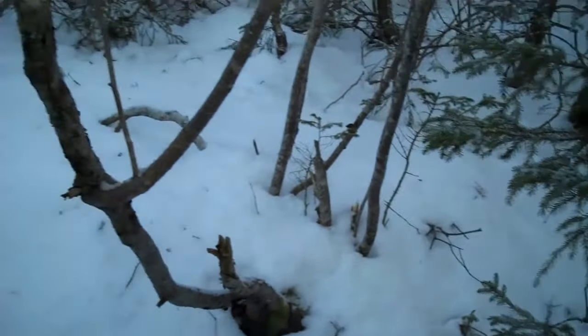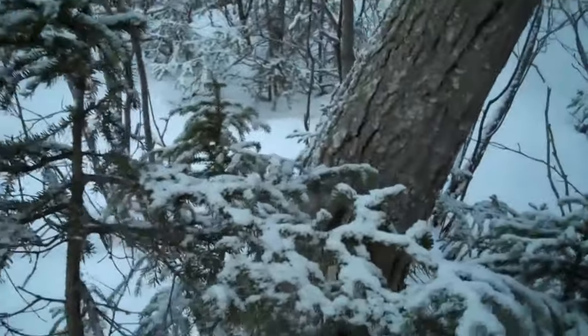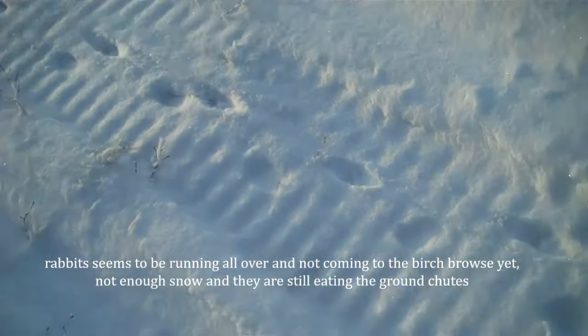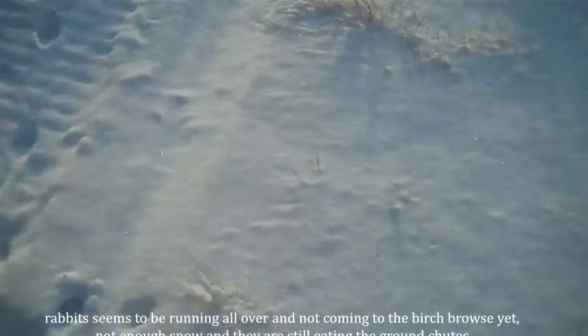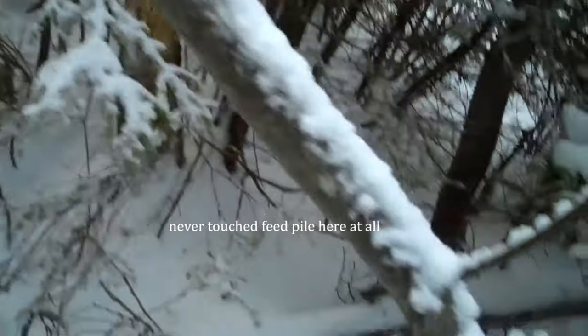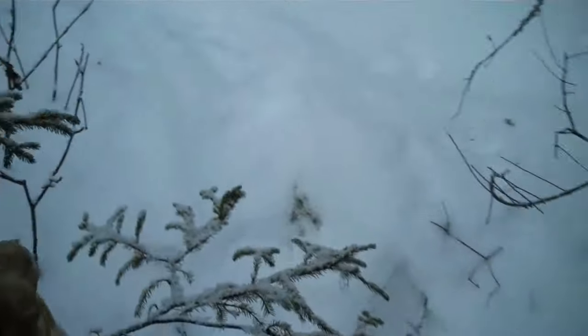Snare there. Not much rabbit sign around here. One track right there — I don't know why that went up to the snare. There's a lot of air, probably straight screwed. He was there. I guess they're pretty cute too now. I think they're welcome, so probably they'll loosen them up a bit.